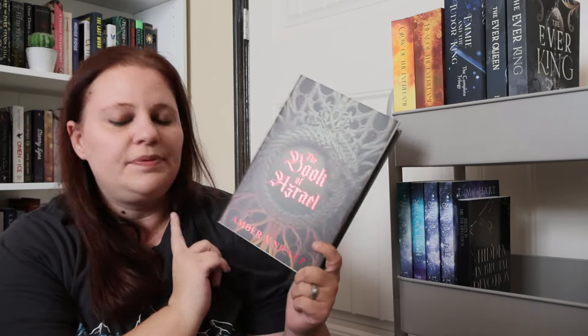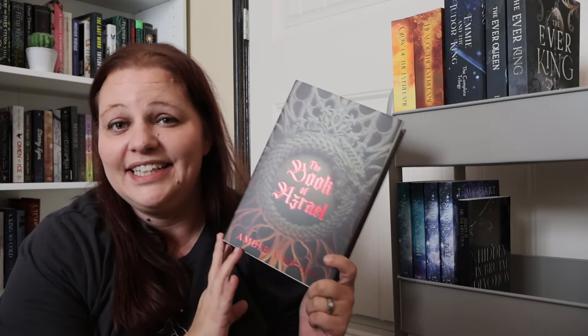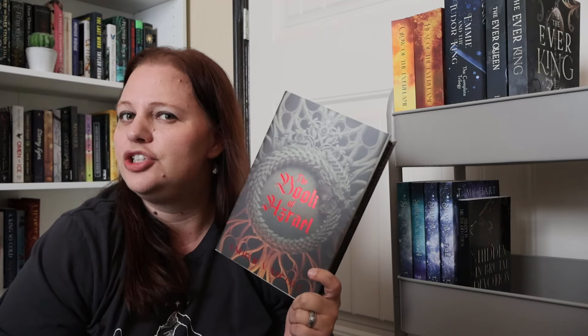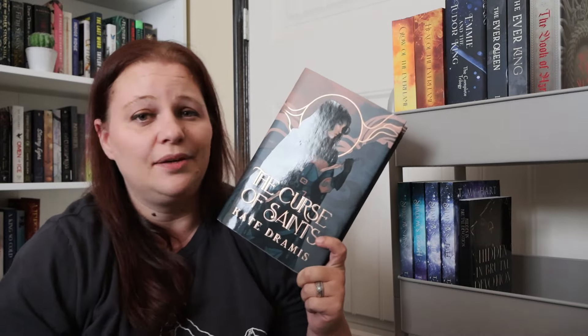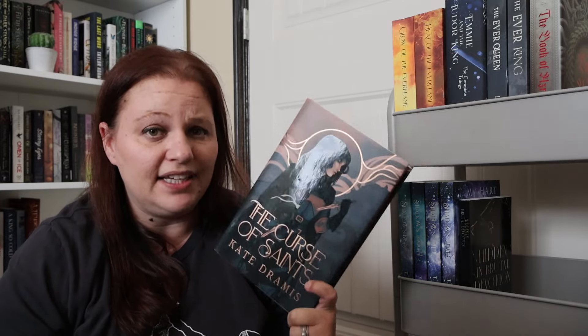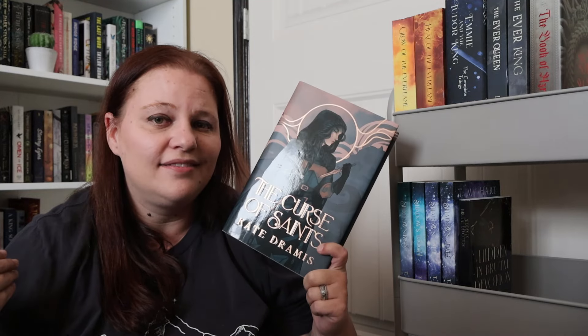We have The Book of Azrael by Amber V. Nicole. I got this from Bookish Box and I need to read it — I've heard so many people say amazing things about it. I know the second book is already out, so I want to go ahead and read it and see what it's all about. And then the Fairyloot edition of The Curse of Saints by Kate Dramas — I accidentally bought an extra paperback copy not realizing I already had it. I really need to start reading my subscription books as they come in.